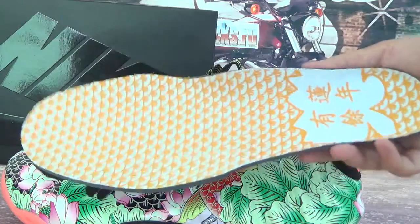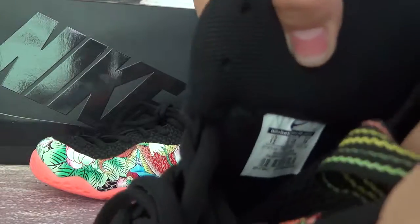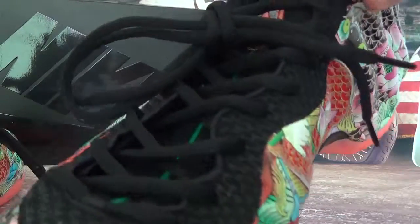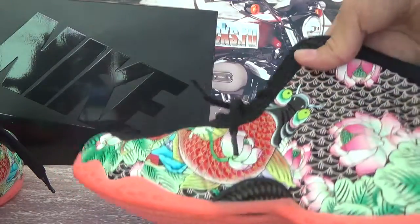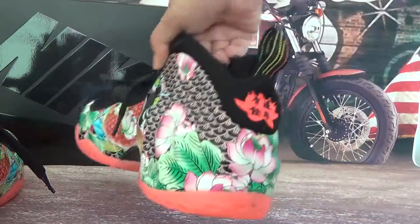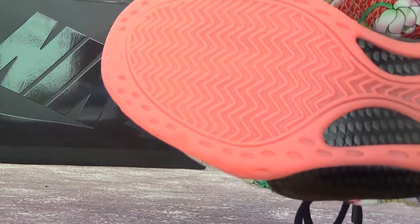Here's the insole, and here is the shoes label. Now let's check the right shoe. Very colorful — many customers have been asking about these shoes and finally they are restocked, so if you're interested, order as soon as possible.